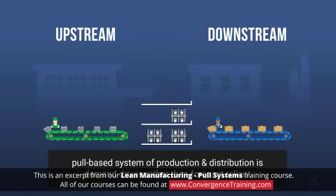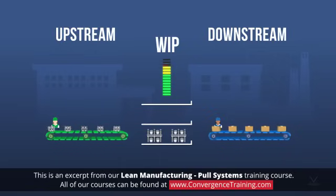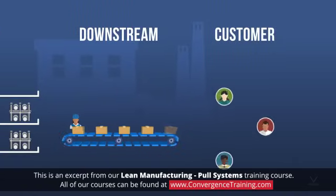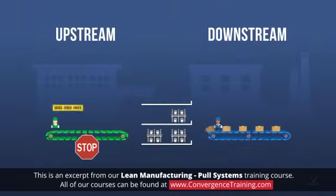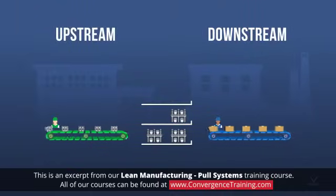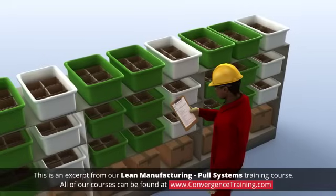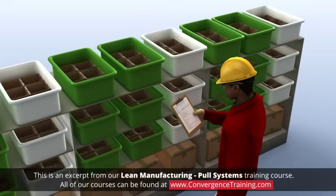A pull-based system of production and distribution is demand-driven rather than forecast-reliant. A pull system basically limits the amount of work in process that can be in the system at a given time. Replenishing of supplies or production is determined according to actual customer orders that have been received. The sale of that product has already been negotiated. A pull environment will come from real demands, and products are only made to satisfy real orders. A work item can only be in process if there's a demand for it.